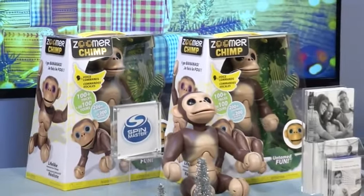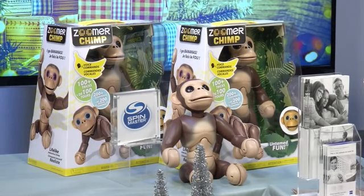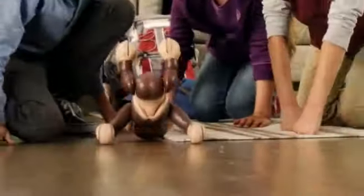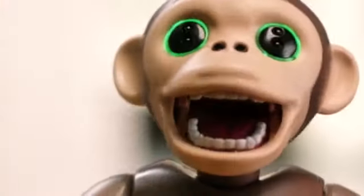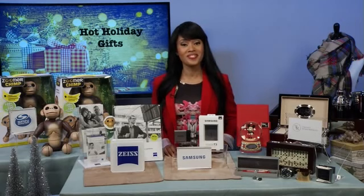Basically, he's an interactive chimp. He knows ten voice command tricks, everything from sit to stand. He stands on his own hind legs and he has these realistic chimp movements and chimp sounds that kids will go bananas for. And the best part is that as they teach him new tricks, he actually unlocks new features so they never get bored. How fun!